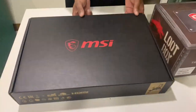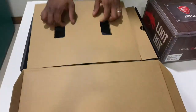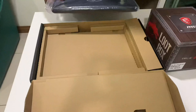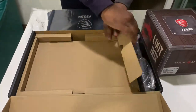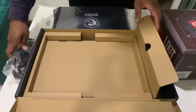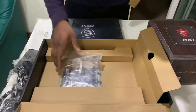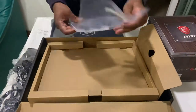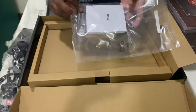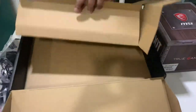Let's open the MSI GF63 kit. Here you go — one laptop, here's the charger, and an adapter cable. Here's the clip for extension of an additional hard disk. That's it from the box.